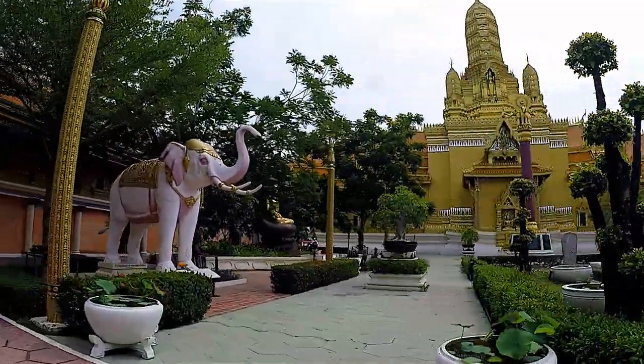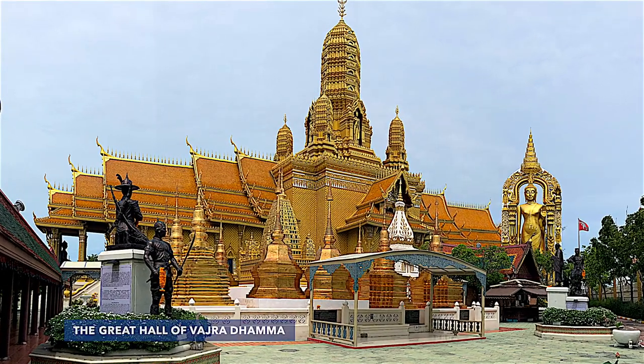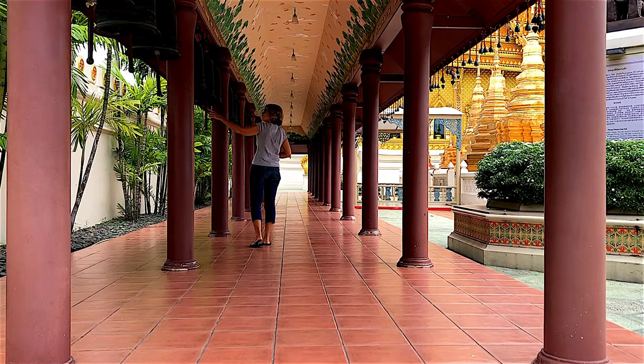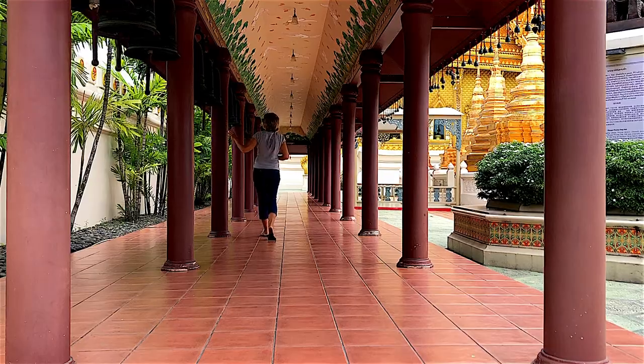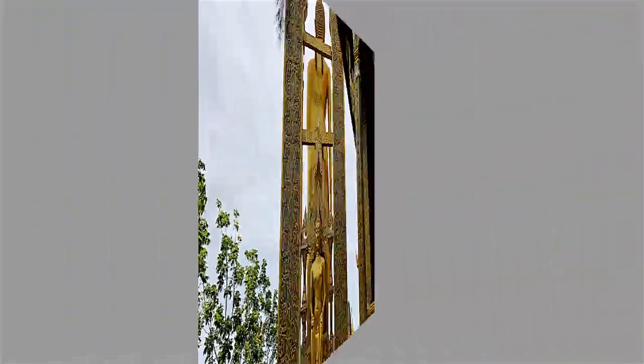The ancient city brings the splendor of the Prasatton dynasty with the opening of the great hall of Vajradama. The building enshrines 28 Buddha statues from Buddha's previous incarnations, along with 10 Buddha statues believed to represent his future forms.